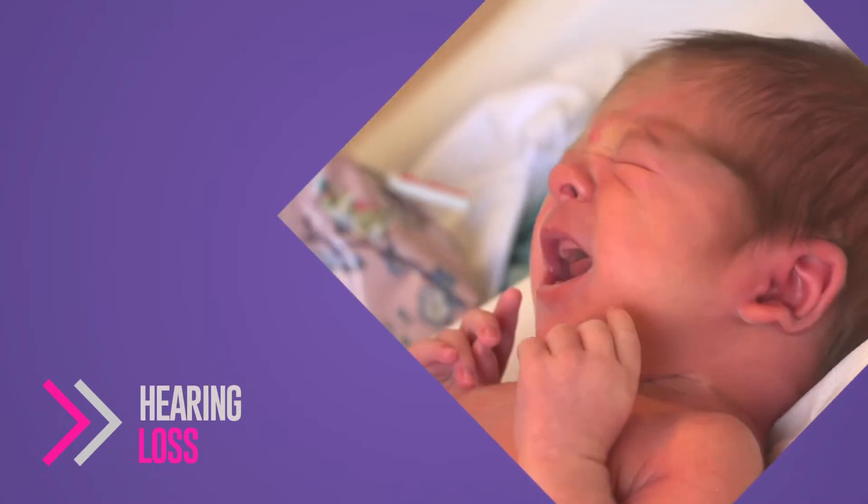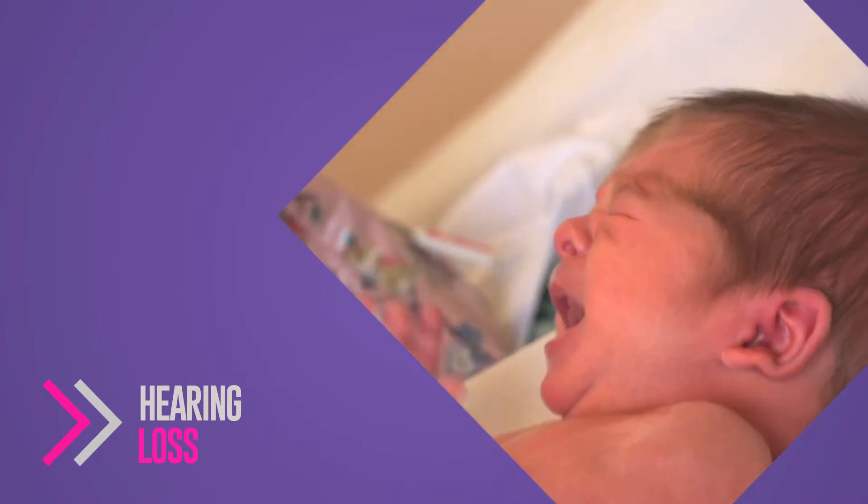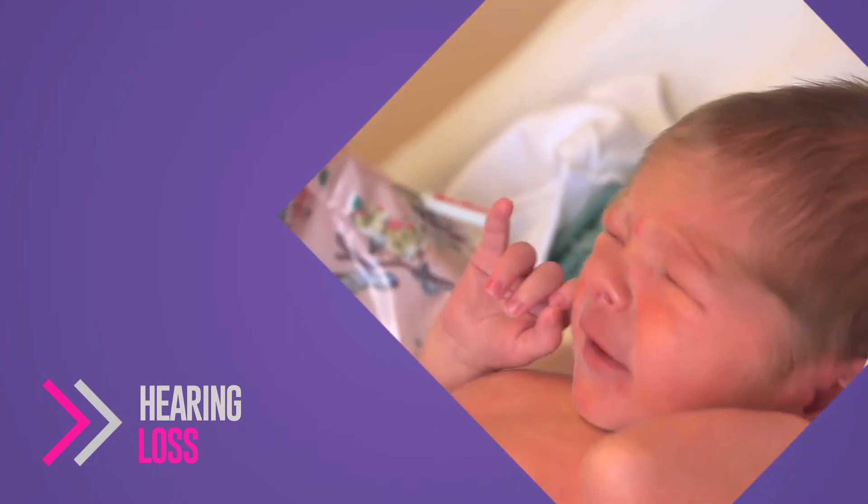There's a newborn hearing screening. Staff will come round when you're in hospital and ask if you want to have the hearing screening done. They just put the little probes near baby's ear and do the hearing screen from there — it's quite harmless, and babies usually don't notice, as they're typically sleeping when it's done.